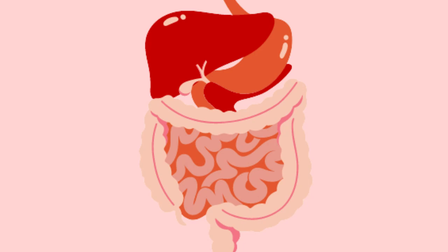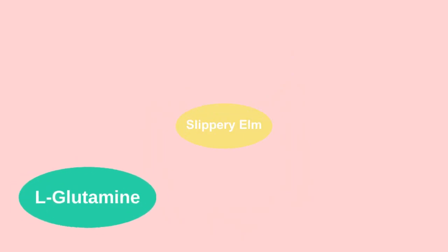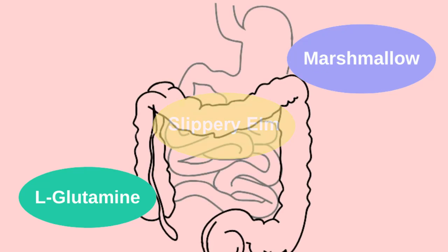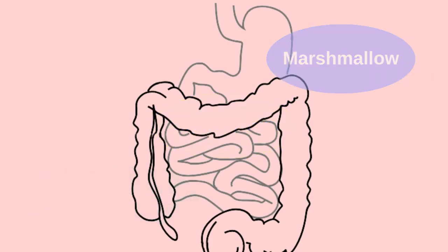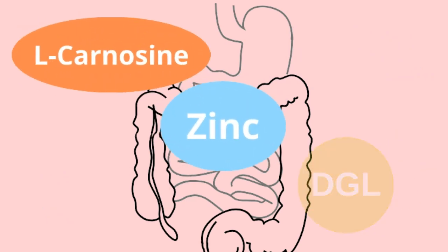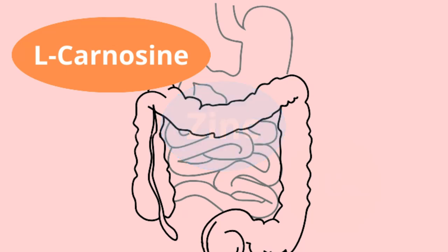Mastic gum also prevents gastric mucosal damage from stomach acid. 2. L-glutamine, slippery elm, and marshmallow help to heal damaged intestines and gastric mucosa and prevent acid reflux. 3. DGL, zinc, and L-carnosine reduce inflammation and protect the esophagus from stomach acid.